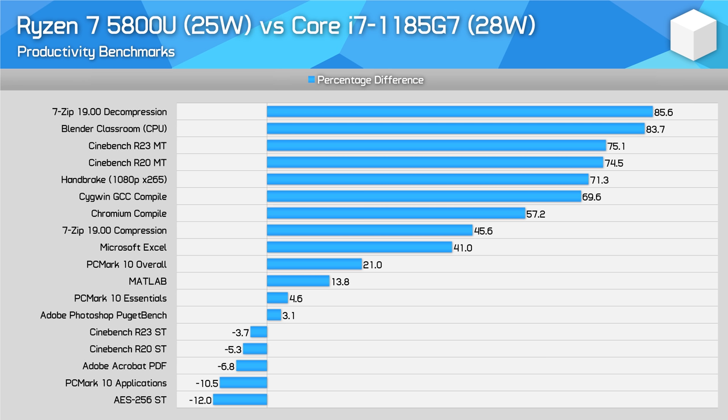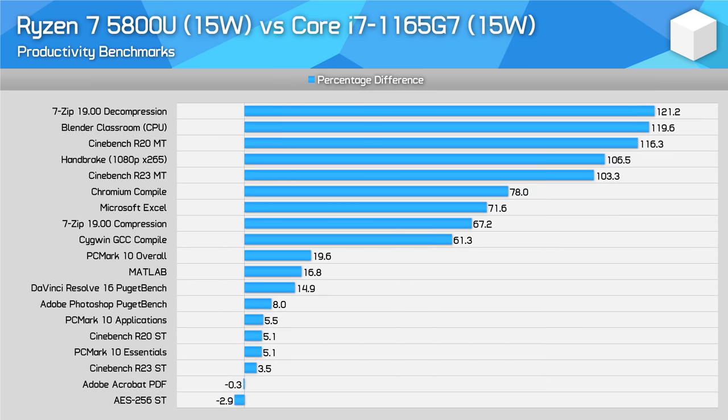When the Ryzen 7 5800U is pitted against the Intel Core i7-1195G7 in the higher 25-28W power class, there is a wide range of results. The 5800U is significantly faster at multi-threaded CPU workloads, typically in the 70% plus range. However, for lightly threaded and single-threaded workloads, the 5800U can be 5-10% slower, although this isn't always the case. A similar story applies with the 5800U versus 1165G7, though at 15W the 5800U is generally faster than the Core i7-1165G7 at all workloads — multi-threaded workloads have a 2x performance advantage on AMD, while lightly threaded tasks can be 5% faster or so.